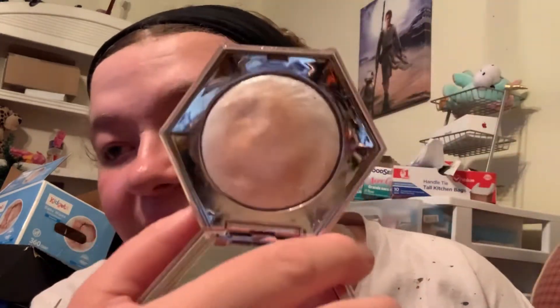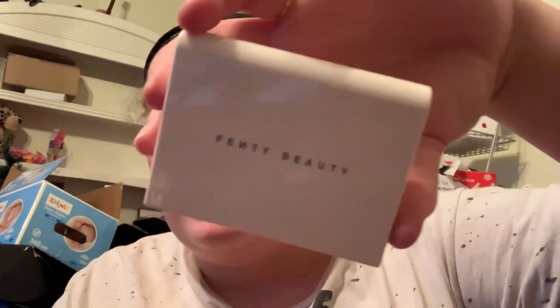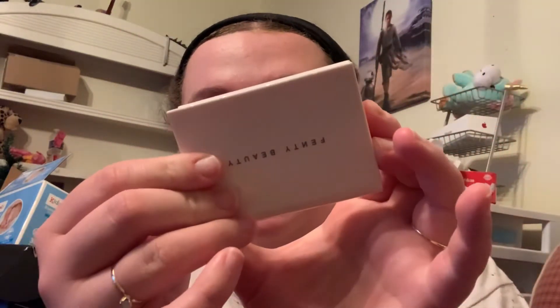My sister gave me the Fenty Diamond Bomb in the color How Many Carrots. Beware of the packaging — it looks dirty but it is not, it is clean, and it still works amazing so I'm keeping it. I also bought the Fenty Beauty Invisimate Blotting Powder in the color universal on my first Fenty run. I love how this makes my face look when I wear it.